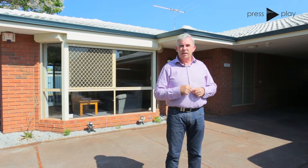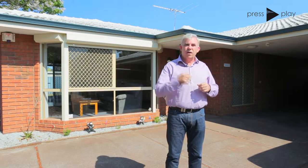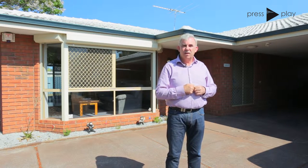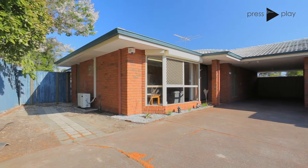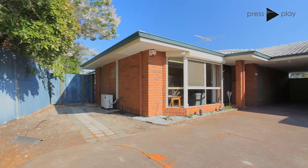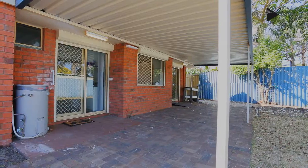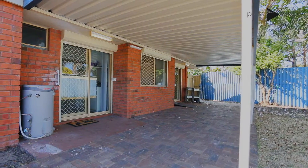Hi, I'm Brendan Lay from Naked Real Estate, and have we got a lovely property today for you. 13B Tamarind Crescent in Kelmscott. This home is ideal for those people either looking to get started in the property market, those looking to downsize, or as an absolutely great investment.